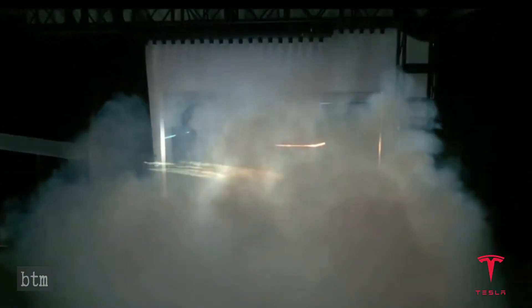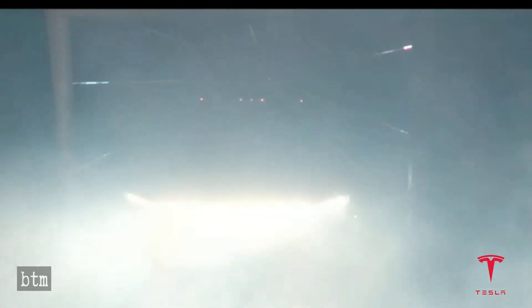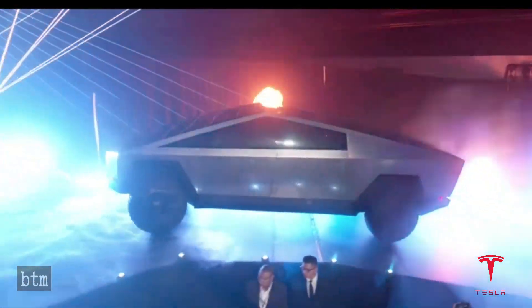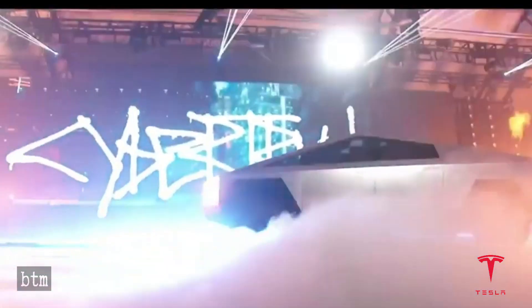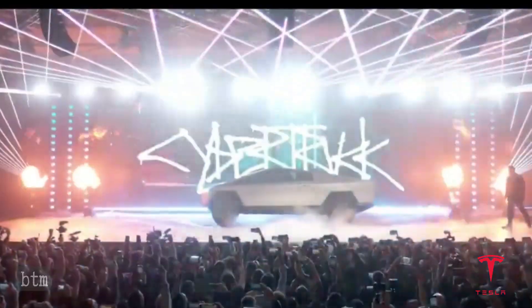Are you one of the hundreds of thousands of people who pre-ordered a Cybertruck after its November 21, 2019 debut? If so, you are probably wondering: A, when you're going to get it, and B, what features would it actually include? Two days after the reveal, Musk tweeted that Tesla had received over 100,000 pre-orders, with over 80% choosing either the dual-motor or tri-motor configuration, and the remainder settling on the single-motor configuration.